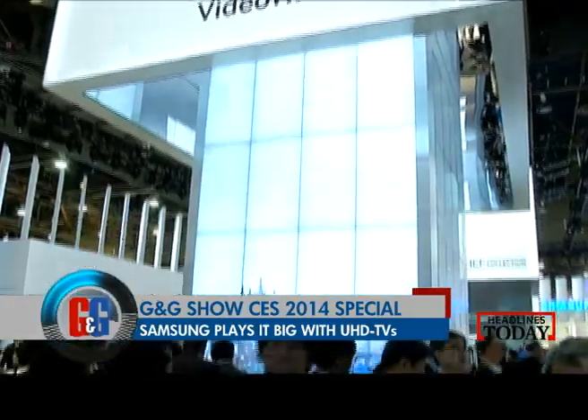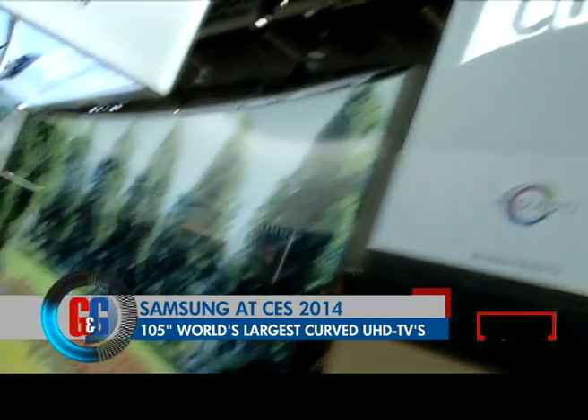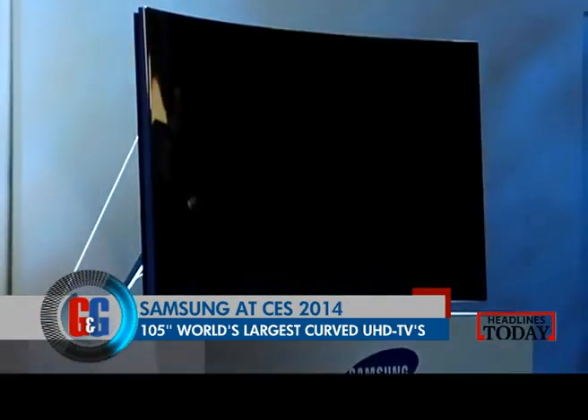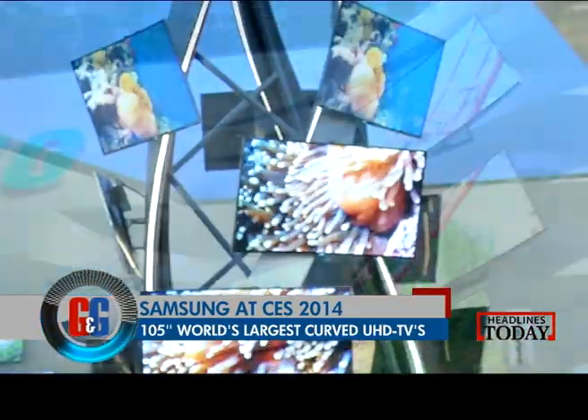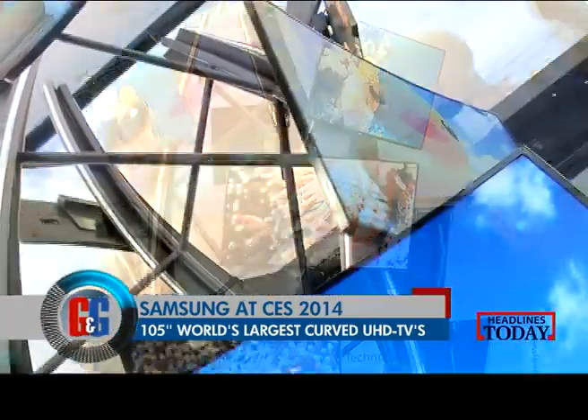Samsung was just playing it big at the show. They came up with the world's largest curved UHD TV that had a 105 inch screen and a 21 to 9 aspect ratio with 5120 by 2160 screen resolution.